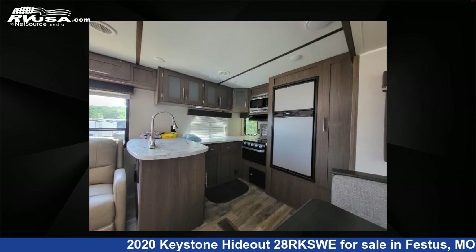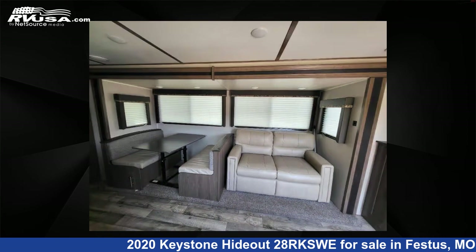For more information and pricing on this unit, and to see all units available for sale by Optimum RV, St. Louis, visit RVUSA.com.